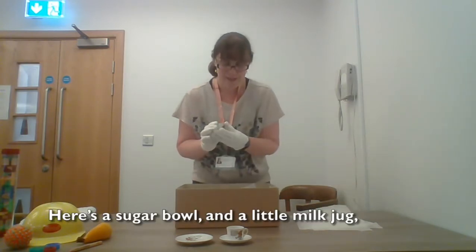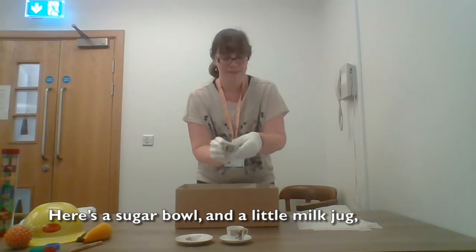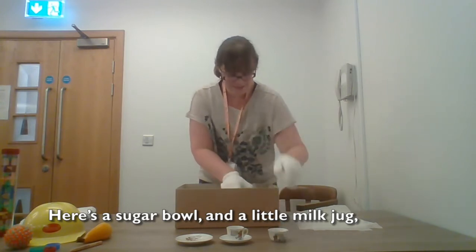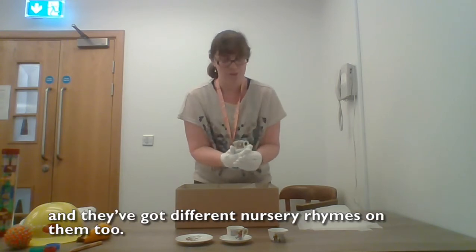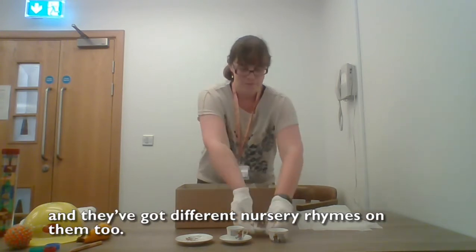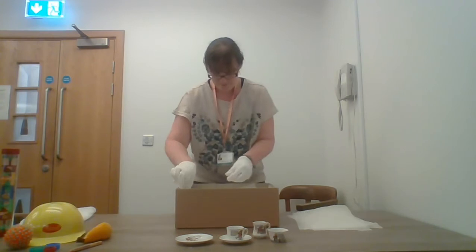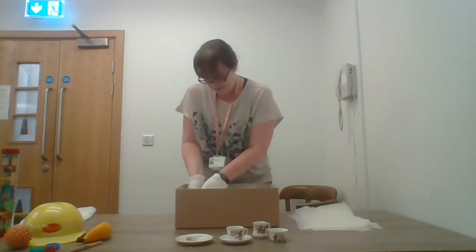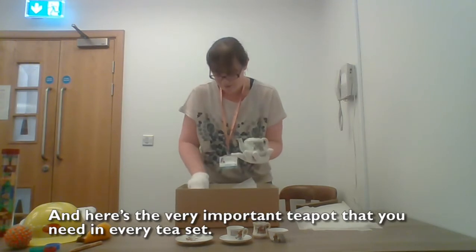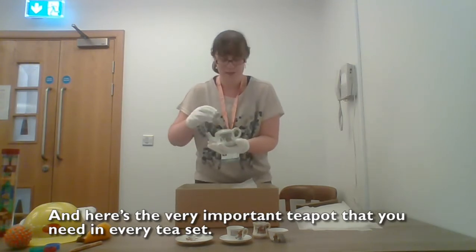Here's a sugar bowl and a little milk jug. They've got different nursery rhymes on them too.